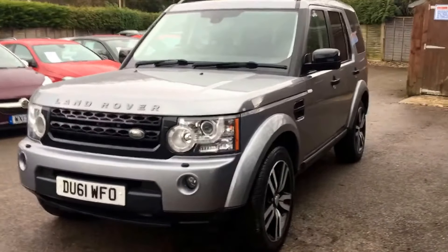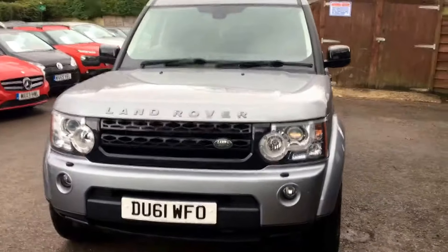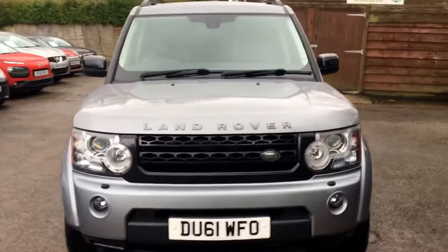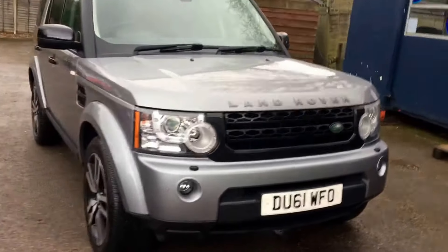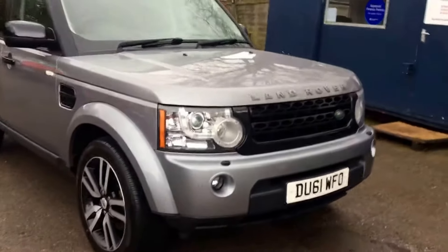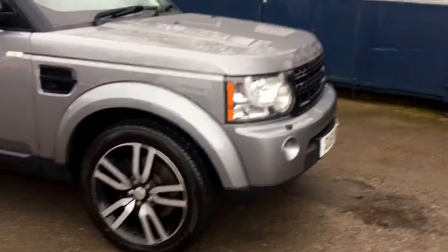Welcome to Berkshire Used Cars' latest video for this Land Rover Discovery. This is the SDV6, 245bhp Landmark Edition, 6-speed automatic, one former keeper. The car was first registered October 2011, a 61-registered car.